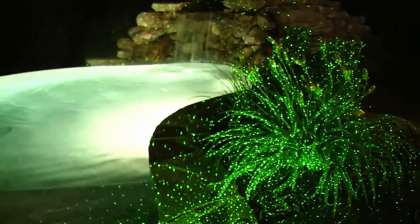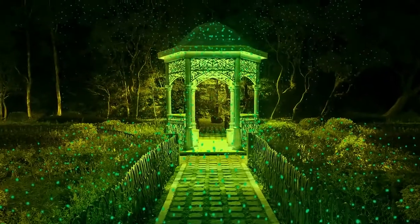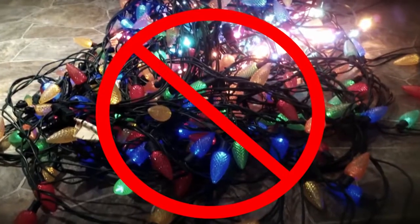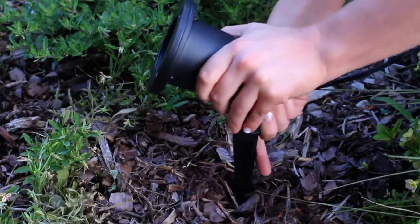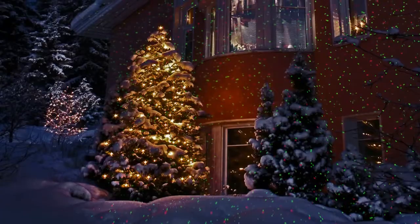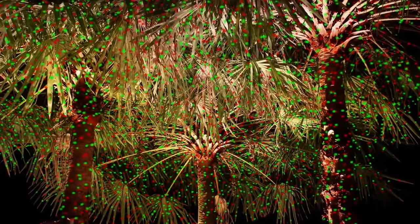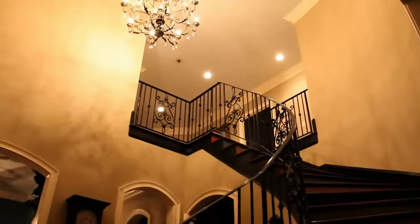Shine Nightstars onto walls, landscapes, pools, gazebos, and treat your family and friends to an enchanting light show every night. Stop struggling with tangled, twisted Christmas lights. Save time and hassle with Nightstars. They deliver the most festive holiday look in the neighborhood and can set the stage for celebrations all year round.